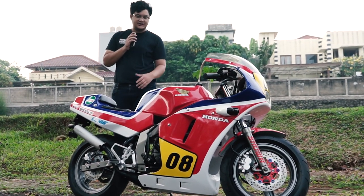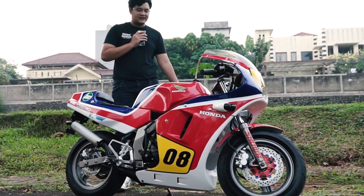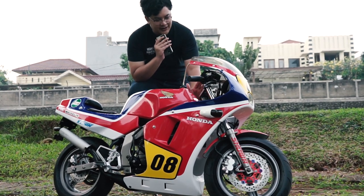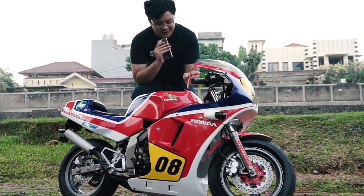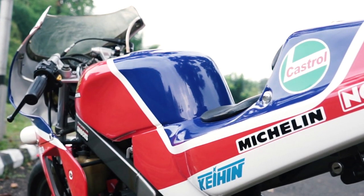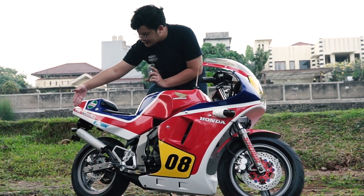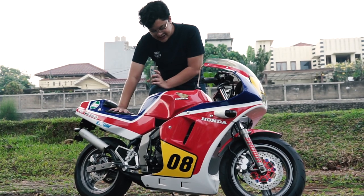Oke kita langsung masuk ke bagian inti dari motor ini ya. Jadi motor ini adalah 2 tak berkapasitas 49cc. Nah, bentuk yang paling gue suka di motor ini yang bentuknya kayak 500cc itu adalah bagian tanki. Kalau yang 2004-nya, tuh nggak sekotak ini, lebih lancip. Apa saingannya NSR 50cc ini?